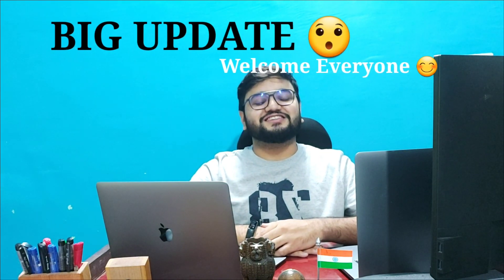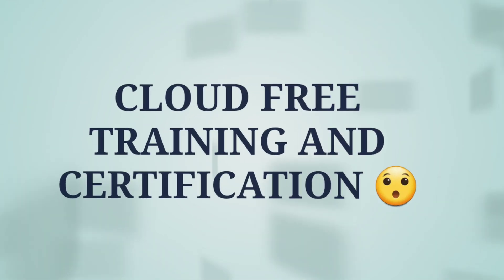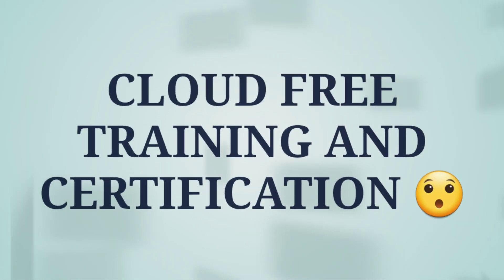Hello everyone, welcome to my YouTube channel. I hope you're doing well and staying safe. I'm here with an important update regarding Oracle Cloud free training and certification exams. Oracle is providing free training as well as a free certification exam till December 31st, 2021, and there are different courses which you can enroll in for free. This training is provided by Oracle employees themselves, which is a great opportunity.